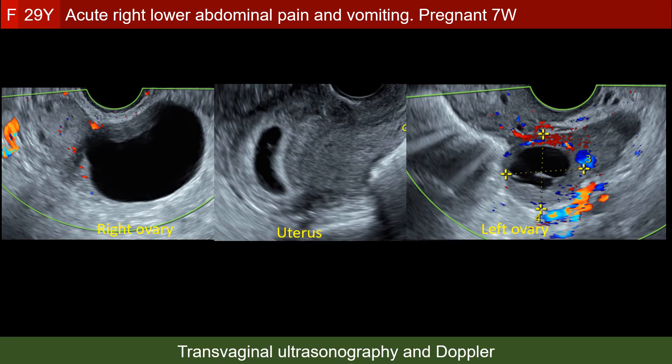Transvaginal ultrasonography was performed. It showed intrauterine viable pregnancy and excluded the presence of ectopic pregnancy at the adnexa. The left ovary was normal with a cyst 2.5 cm in diameter.